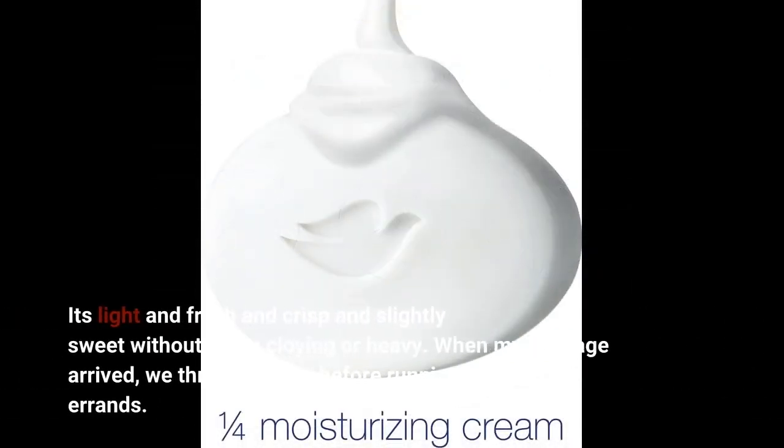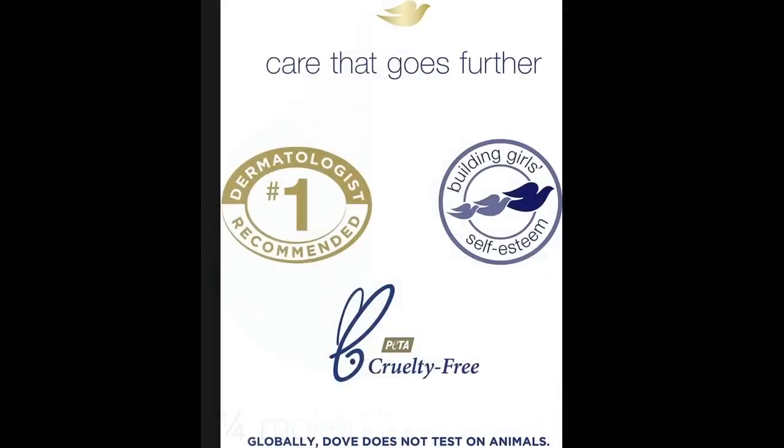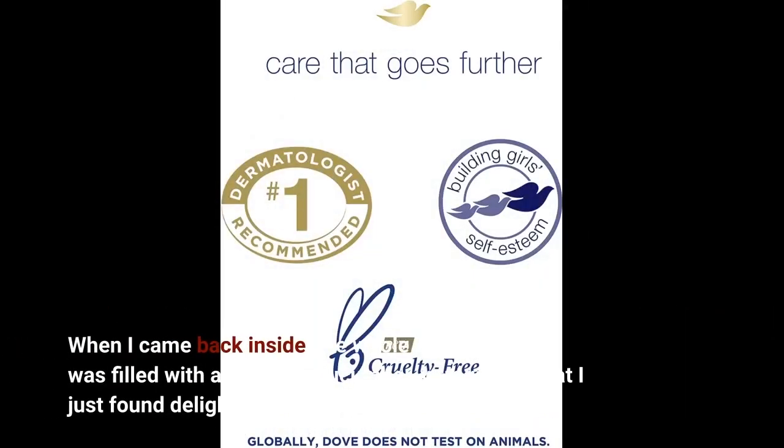It's light and fresh and crisp and slightly sweet without being cloying or heavy. When my package arrived, we threw it inside before running a few errands. When I came back inside, the whole living room was filled with a melon-y, cucumber-y fragrance that I just found delightful.